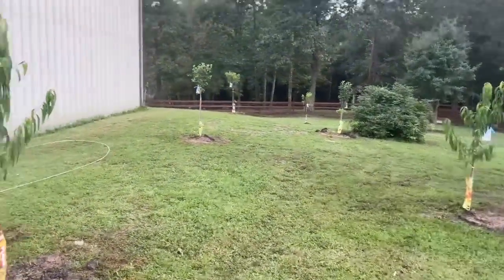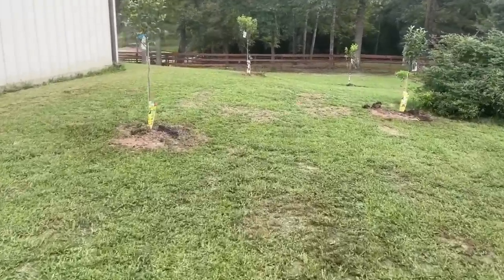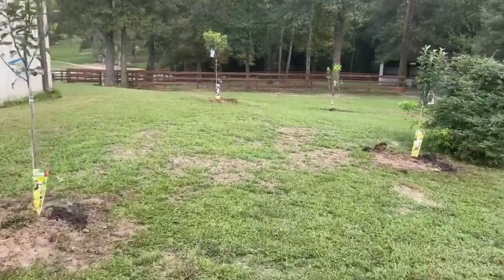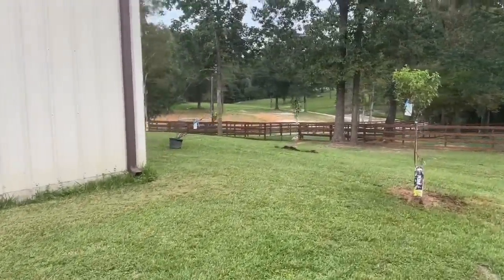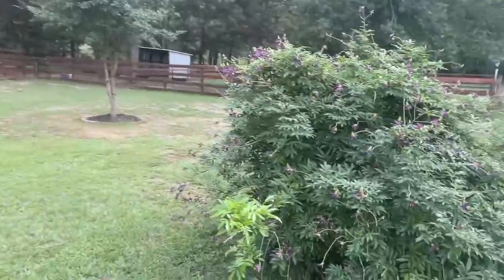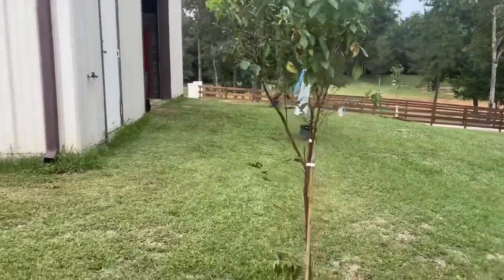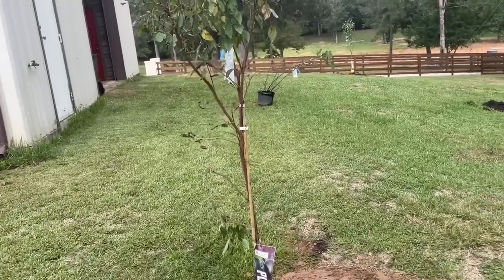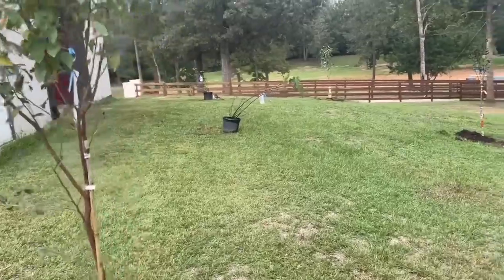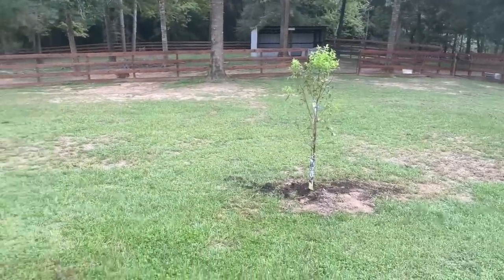Trees are in! The only thing we didn't get in today is the fig trees because I want to do a little more research. It says they get about 10 feet wide, about 10 feet tall, and to me they appear to be like a shrub. What Lester's worried about — and I agree — is we need to be able to mow and not be blocked off, so that might not be the right place for them. But the rest of the trees are in and they're beautiful.